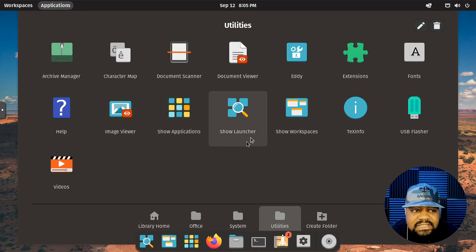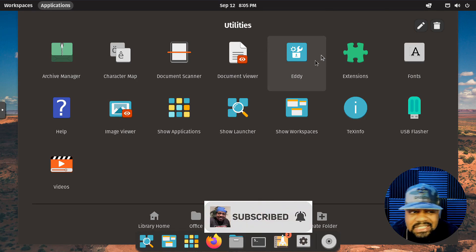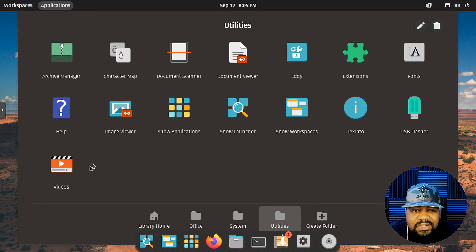There are also base-level utilities: archive manager, document scanner, document viewer, Eddy, extensions, fonts, help, video player, the launcher, image viewer, and USB flasher. You can also create folders and organize applications how you see fit — just create a folder with a name and put certain apps in there to keep everything organized.